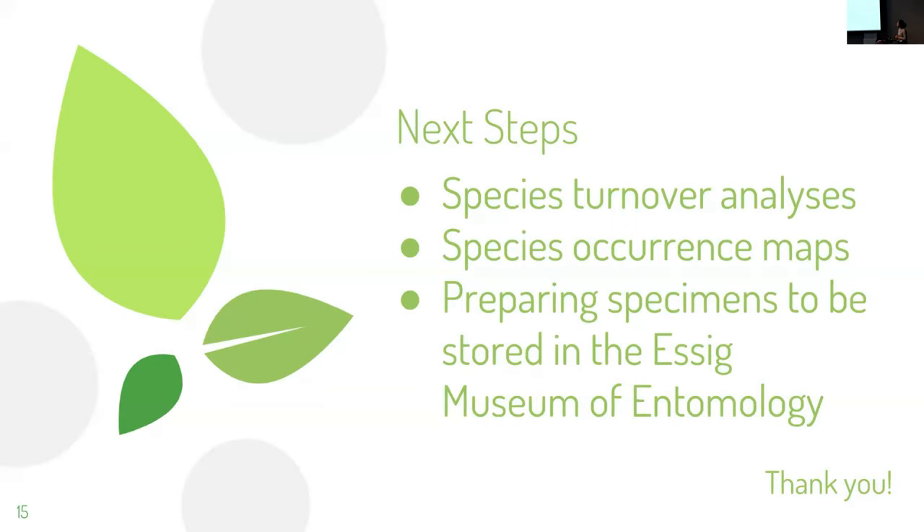The next steps for my study include species turnover analyses, species occurrence mapping, and preparing specimens to be stored in the Essig Museum of Entomology — all point mounted and labeled. For the species turnover analyses, I'll be going over alpha, gamma, and zeta diversity.